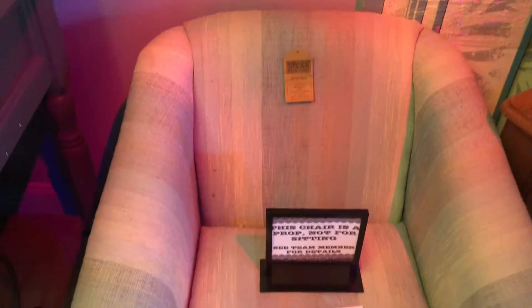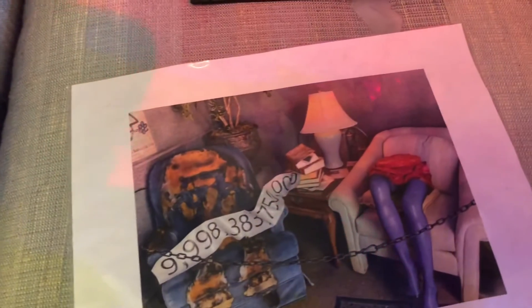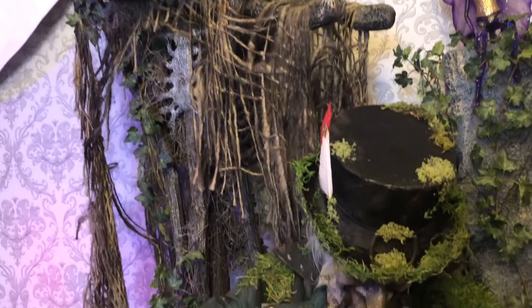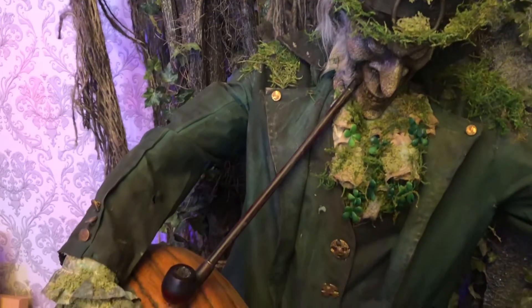This chair, for example, was used in the 2020 Halloween Horror Nights Tribute Store in the Beetlejuice section. Do you recognize it? Well, it's for sale if you would like to buy it. And this scarecrow was used in the Irish Merchandise Store for Halloween Horror Nights. This thing has so much detail on it, it's no wonder they're so expensive.